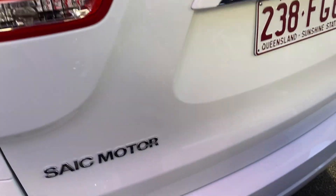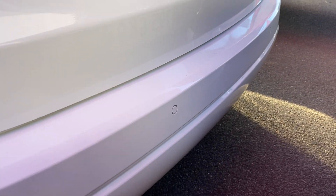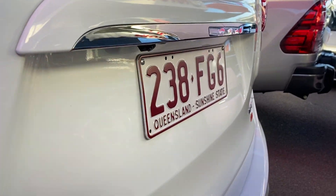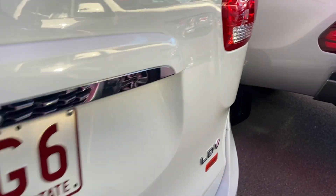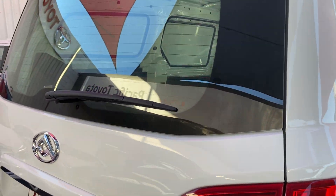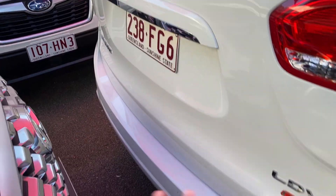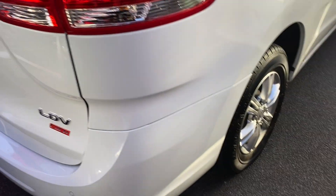At the back we have the tailgate, LDV brake lights, rear sensors all the way across, and a reverse camera hidden underneath. Being very thorough so you can see everything — the tailgate opens up nicely with big brake lights. It's a little tight here to open it fully, so I'll open it from the other side. The fuel cap is on this side, rear rims are in good condition with plenty of tread.